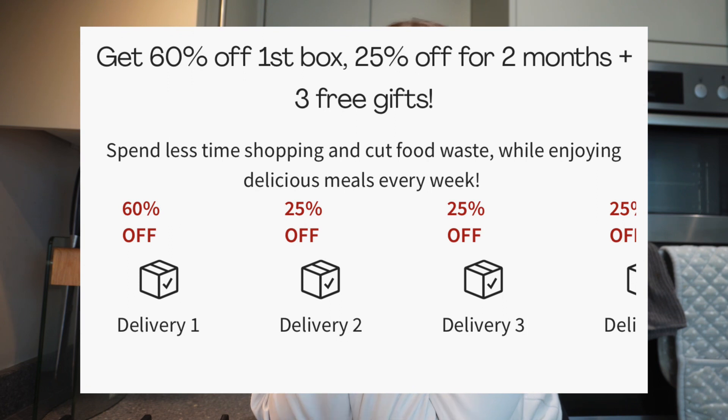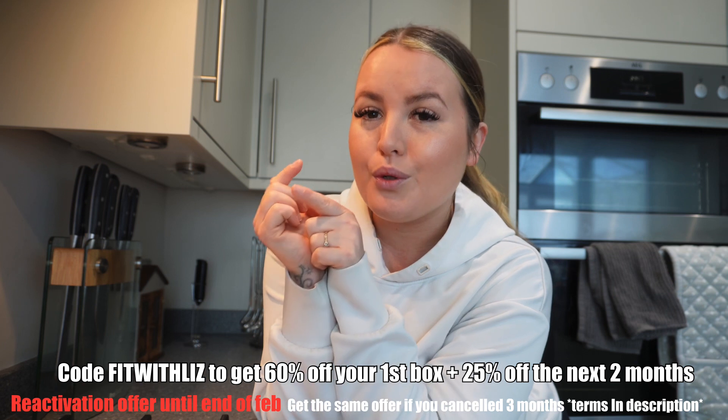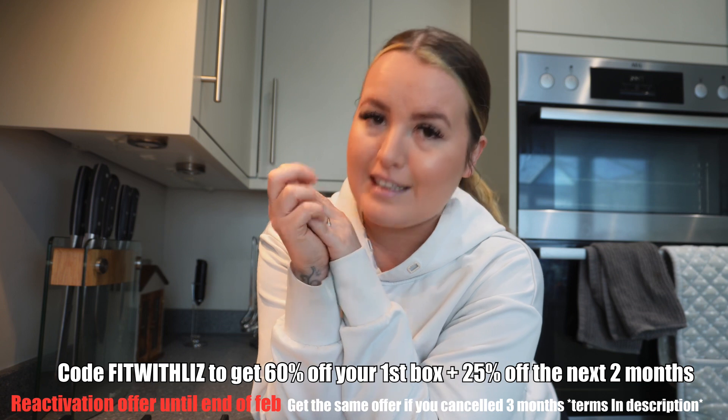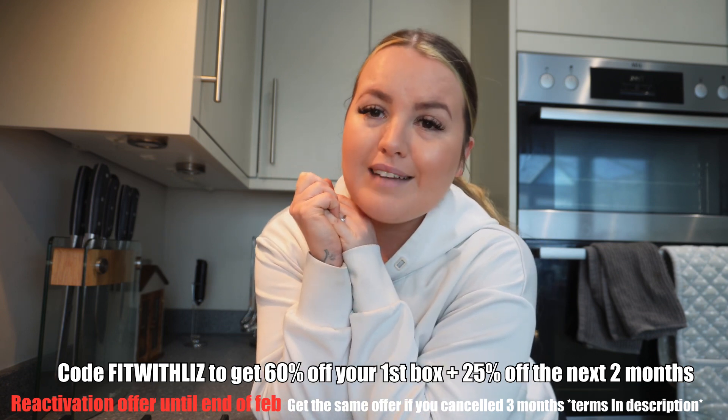I have a really good discount code: it's 60% off the first box, 25% off the next two months, and you get free gifts as well. The code is FitWithLiz, but if you click the link it will take you straight to the offer. If you are a new customer, or if you've been a customer and cancelled within the last three months, you can get this offer, which is really good. Anyway, we're going to start cooking right now.